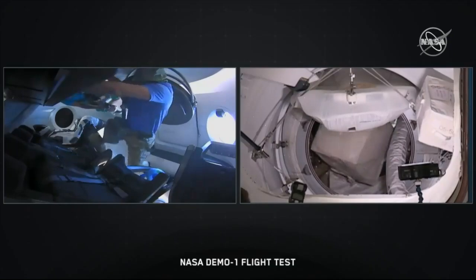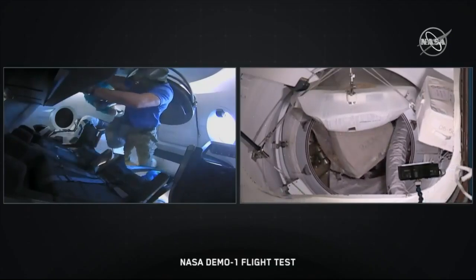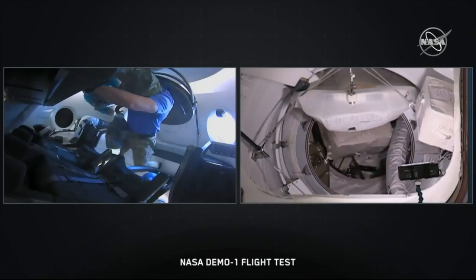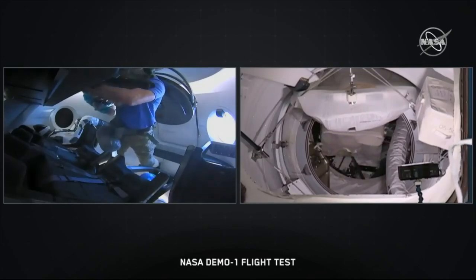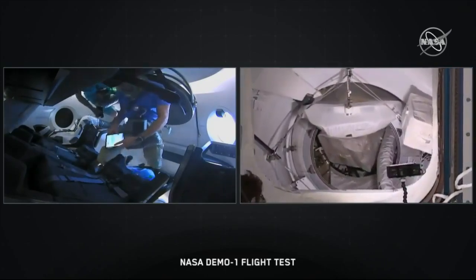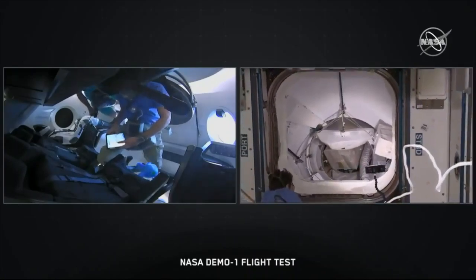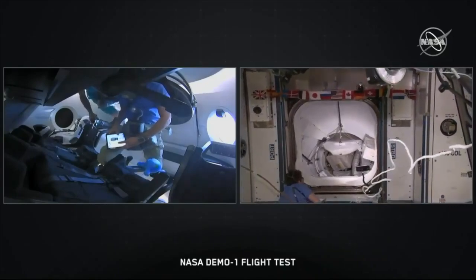Getting our split-screen view back — the one on the left, that camera is inside of Dragon. That camera on the right is inside of Node 2, looking down the pressurized mating adapter into the Dragon spacecraft. Hatch open. That white box moving around inside the international docking adapter is one of the pieces of cargo that Dragon took up. As Dan said, that cargo is stored down below the crew area, below where the seats are, and it looks like they are already transferring some of that cargo out.